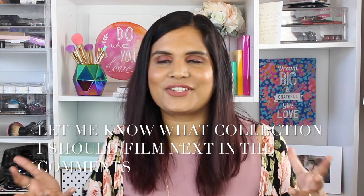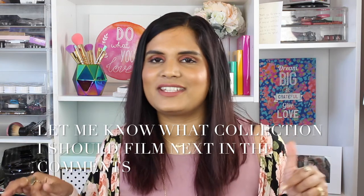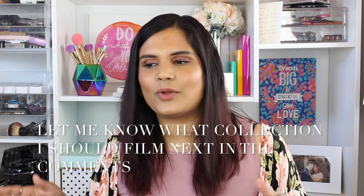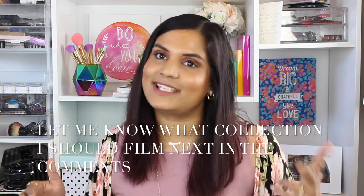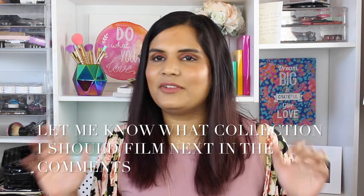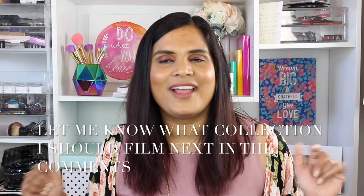Okay guys, that is my entire blush collection! I hope you enjoyed this video. If you did, go ahead and give it a thumbs up, don't forget to subscribe to my channel, and hit the bell to be notified every time I upload. So far I've managed to upload every even-numbered day — the 2nd, 4th, 6th, 8th — you get it! If you have any questions, thoughts, or comments, leave them down below. Thank you so much for your time and have a great day, guys — bye!